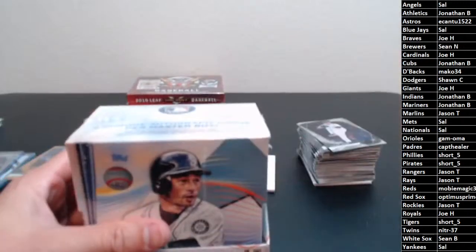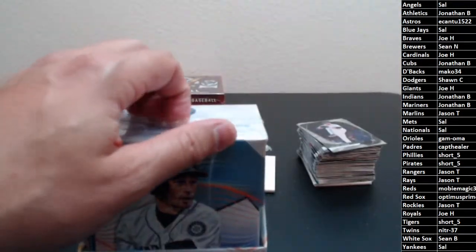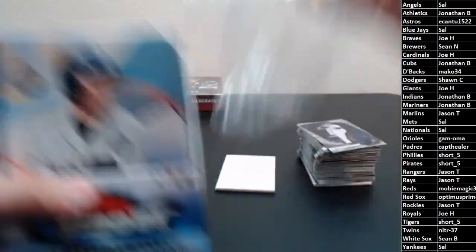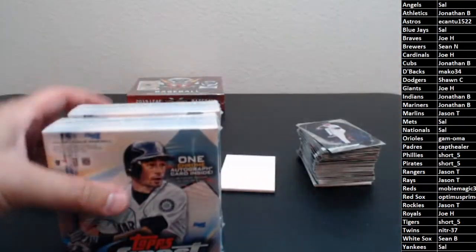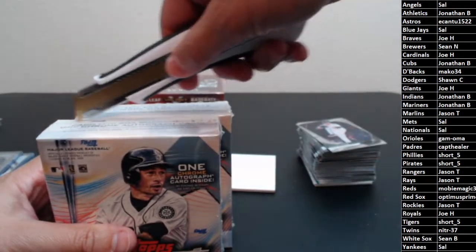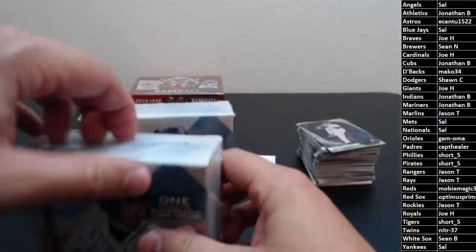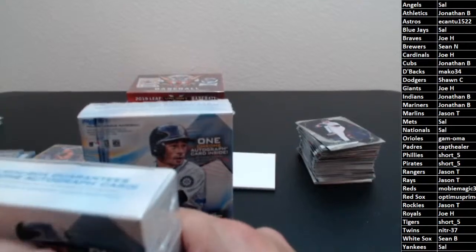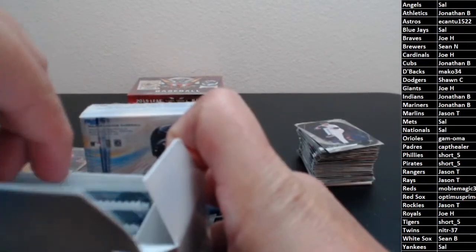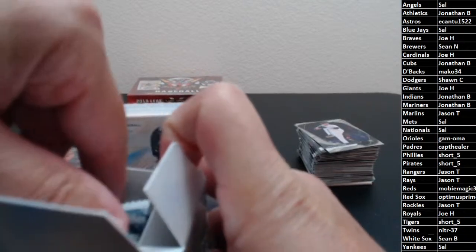We'll finish with Valiant — nothing but hits in Valiant. Let's see what we'll get out of Finest first. We've had pretty good luck with Finest so far this year. Still looking for that big hit — let's see if it comes in tonight.